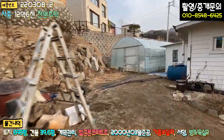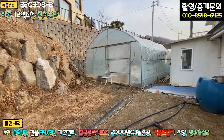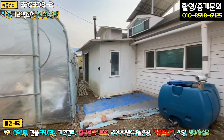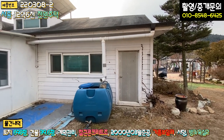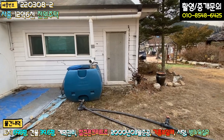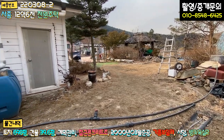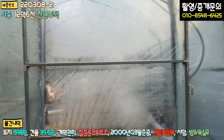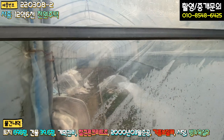주택 뒷부분에도 굉장히 넓은 비닐하우스가 있고, 창고로 활용하고 계신 것 같습니다. 우측에 물탱크가 있는데, 빗물을 받아서 농업용수로 활용하고 계신 것 같습니다. 비닐하우스에서는 재배도 하고 계십니다.